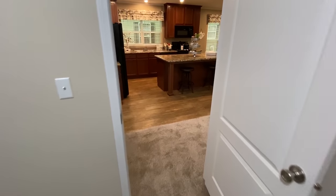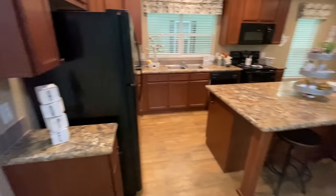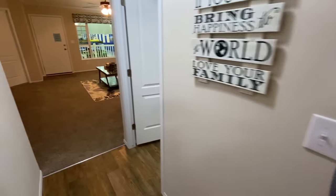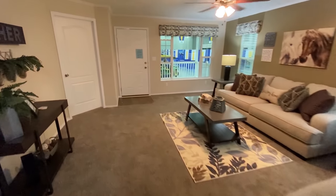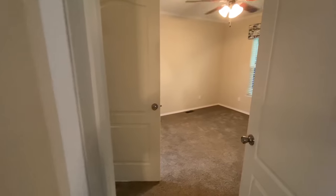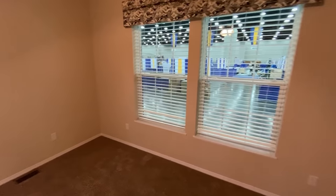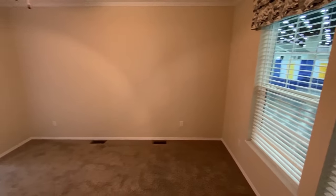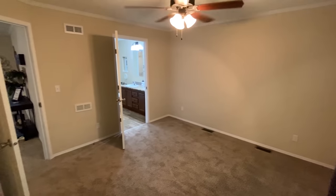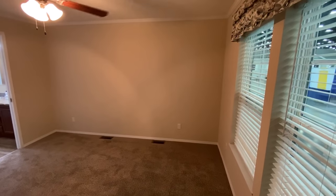Let's go down here and check out the master. Yes, I apologize — the master bedroom is down here. If you do like the bedrooms all on one end, be sure to check out the channel after this video — I've got several like that.